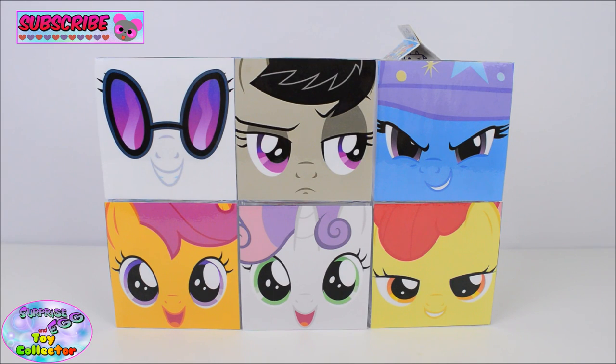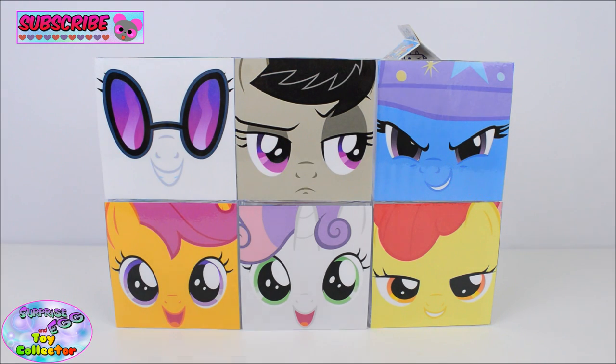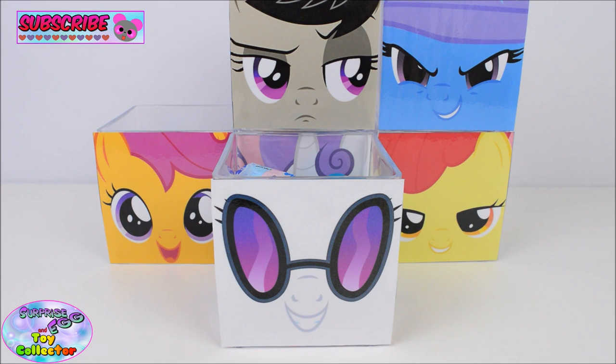Today on SETC we have 6 My Little Pony Surprise Cubes! On today's cubes we have DJ Pon3, Octavia, Trixie Lulamoon, Scootaloo, Sweetie Belle, and Apple Bloom. So let's start off with our DJ Pon3 Cube!